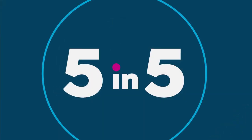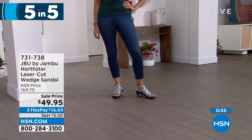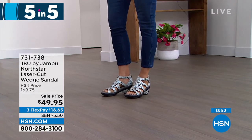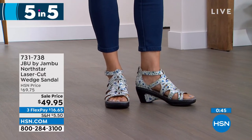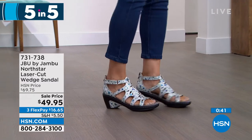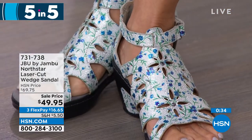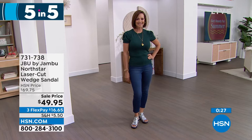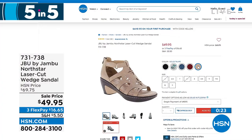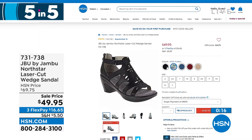Number three — Jambu, all about comfort, style, and versatility. This is the North Star, a laser-cut wedge sandal. We don't see wedges from Jambu often, and when we do they're always extremely popular. This is the ditzy floral print — so great paired back with the Julianna Rancic crop jeans. We also have solid colors: black, navy, red, and solid taupe. Originally $69.75, on sale for $49.95, with three flex payments.